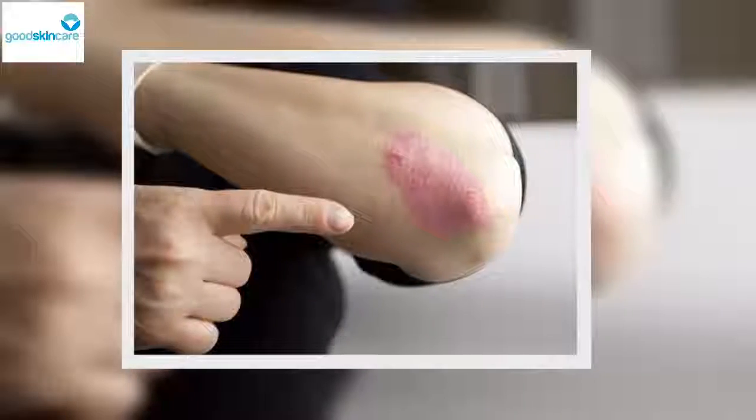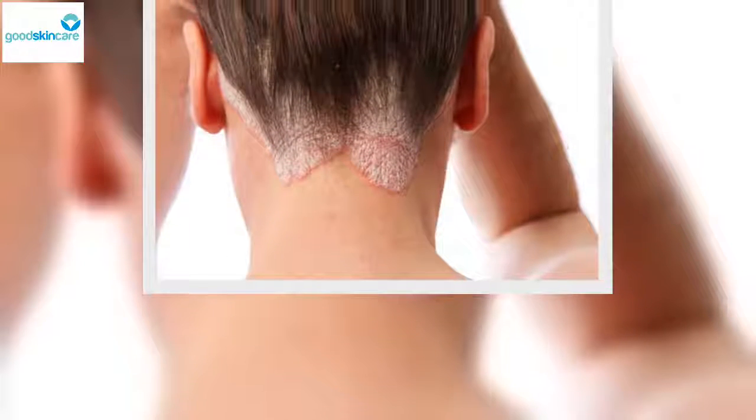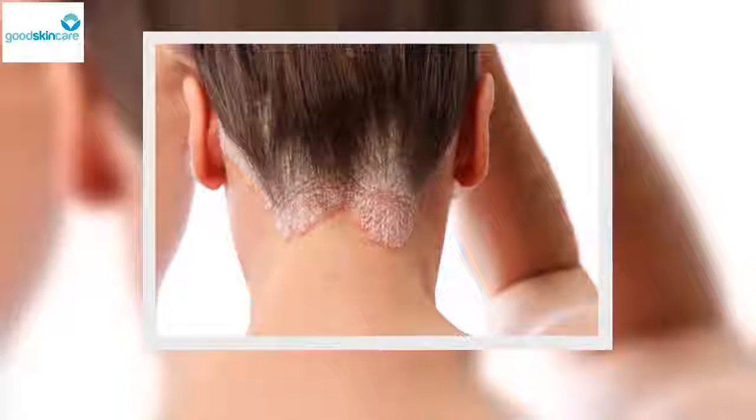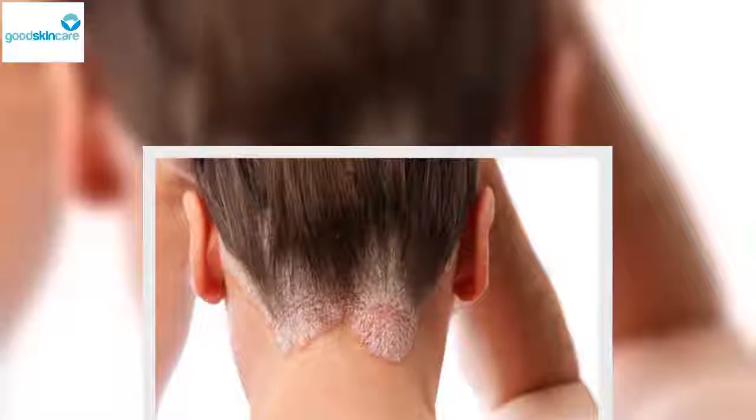Nail psoriasis: When the nails itch, develop an irregular surface, or are torn from the root, this type of the disease occurs. It's usually similar to scalp or plaque psoriasis. Symptoms may include irregularity in the nail surface, splinters in the nail, or the entire removal of the nail.